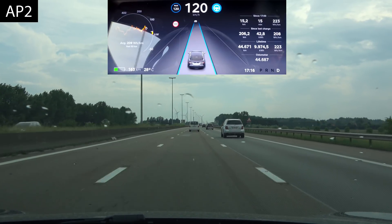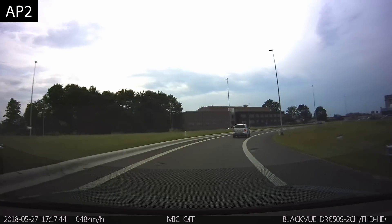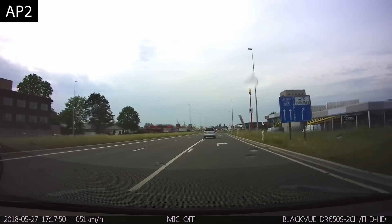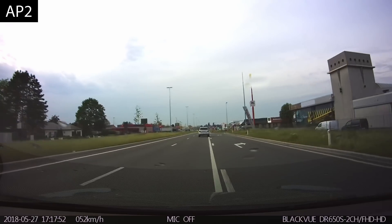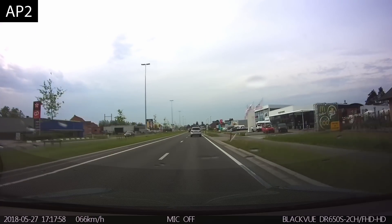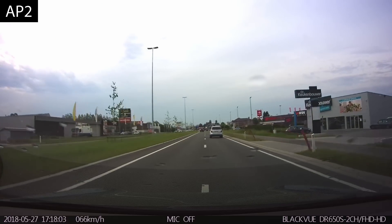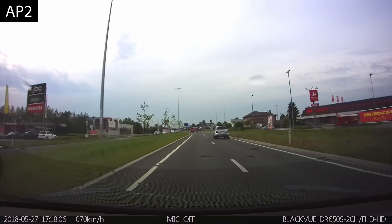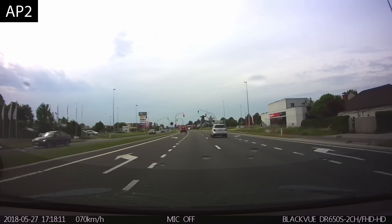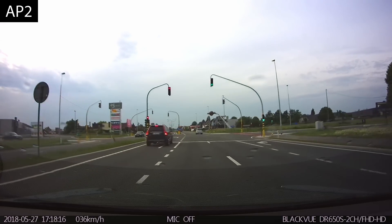We weren't recording this moment but I took some dash cam footage to show something striking. As I move to the left lane, the car in front turns left into another lane at a traffic light. Even though it completely cleared my lane and the dash didn't show that car anymore, the Tesla was still braking really hard — that's strange behavior.